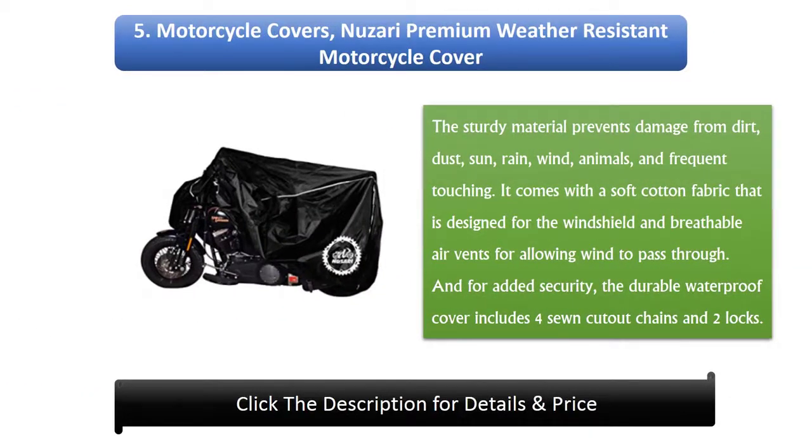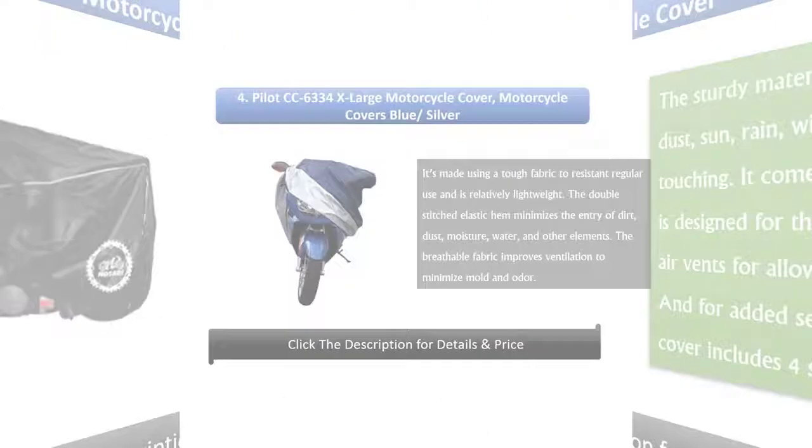5. Musari Premium Weather Resistant Motorcycle Cover. The sturdy material prevents damage from dirt, dust, sun, rain, wind, animals, and frequent touching. It comes with a soft cotton fabric designed for the windshield and breathable air vents for allowing wind to pass through. For added security, the durable waterproof cover includes four sole cut-out chains and two locks.